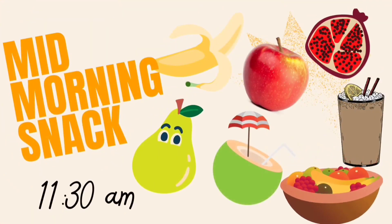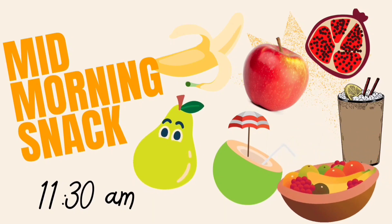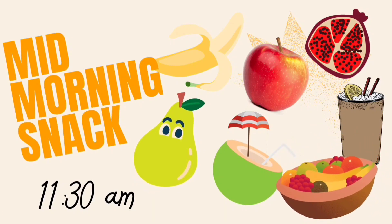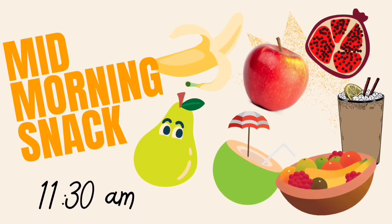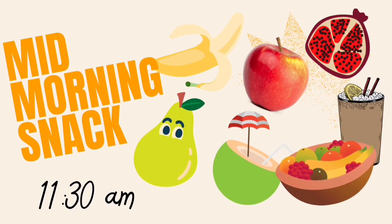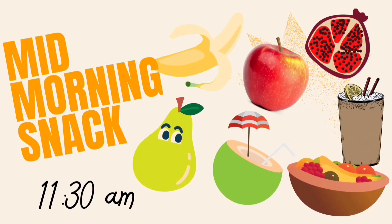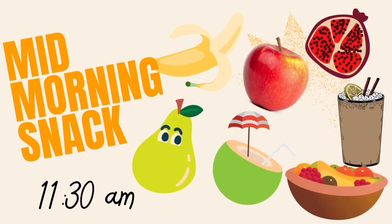Mid-morning snacks come at around 11:30 am. Generally you will take fruits or any healthy drinks. Options include: a banana, an apple, pomegranate, coconut water, a pear, a bowl of mixed fruit salad, or lemonade.